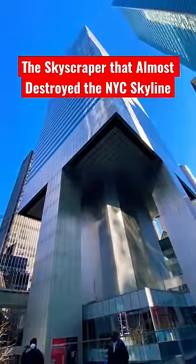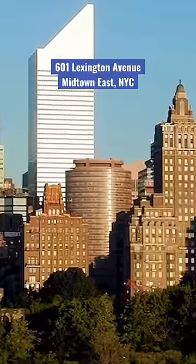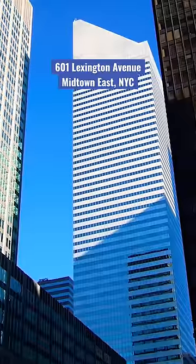This is the skyscraper that nearly destroyed the New York City skyline due to one huge design flaw. This is 601 Lexington, formerly known as the Citicorp Building. But what happened?